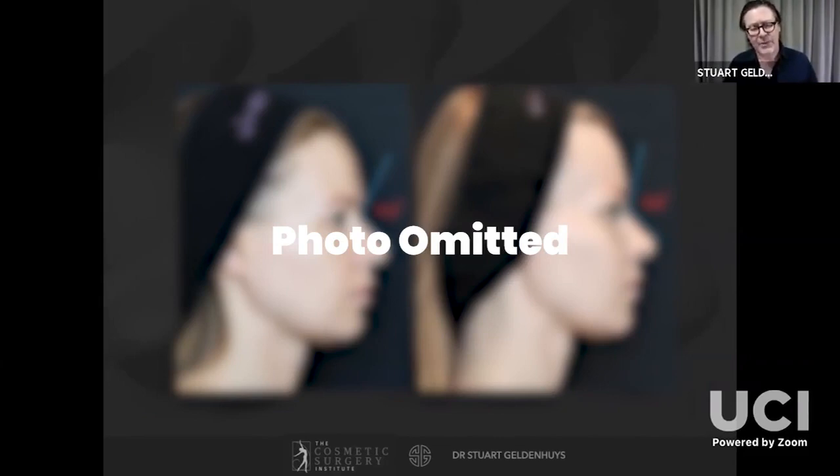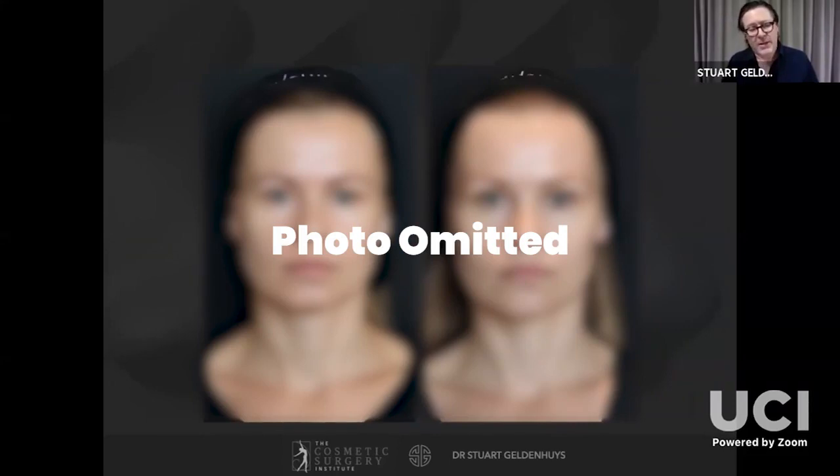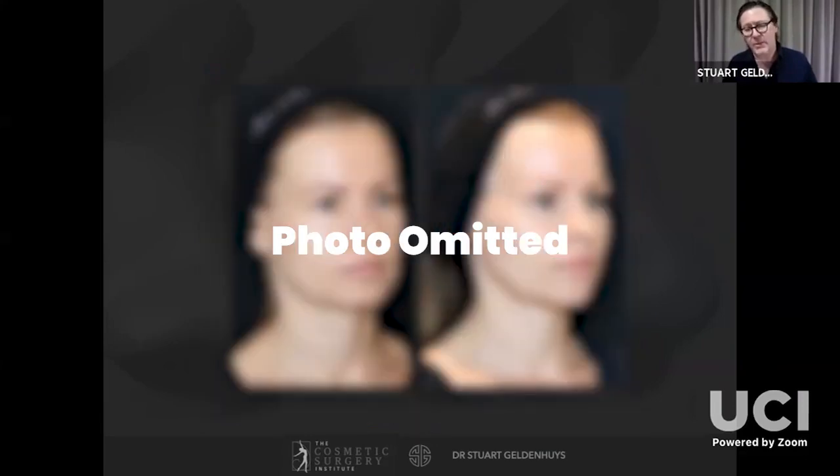Here's a filler patient — pre-treatment her nasofrontal angle was 112 degrees. After filler to the radix, nasion, and bony dorsal area we increased that to 125 degrees. We also lengthened her chin slightly, elevated her eyebrows, and added a little prominence onto the cheek. You can see the before and after — we've elongated her face, and on the three-quarter view there's a definite elongation that accentuates her facial length. When doing noses we should be thinking about the face in its entirety.